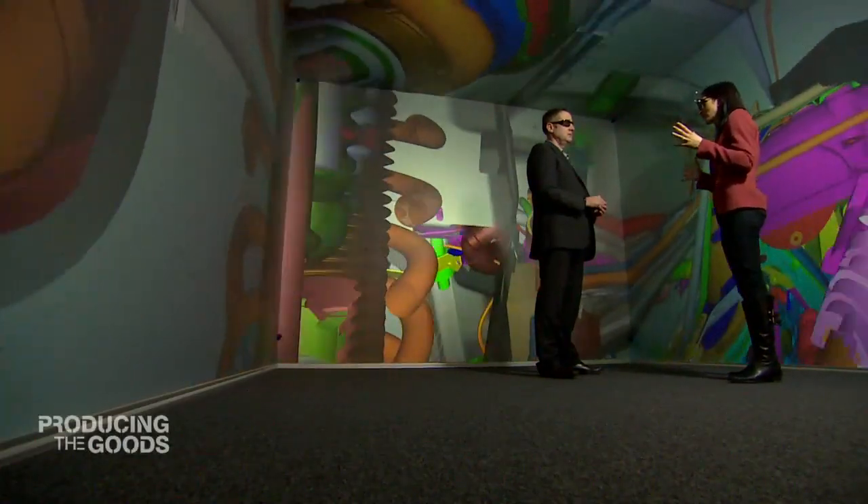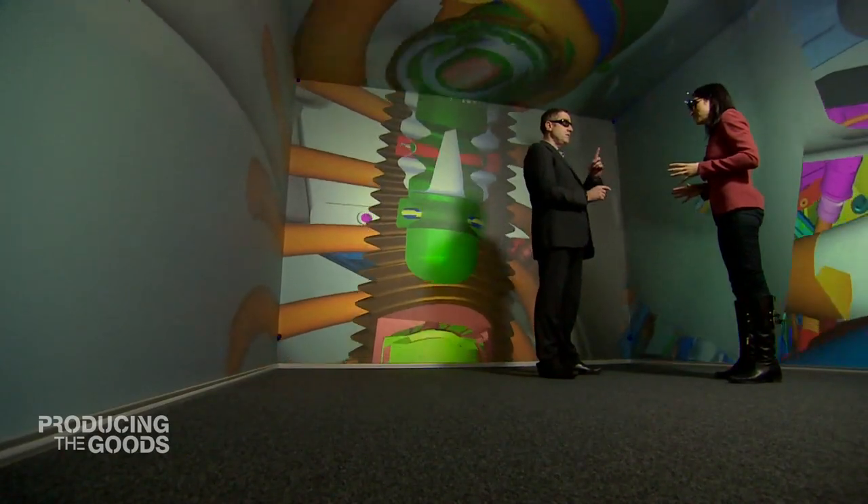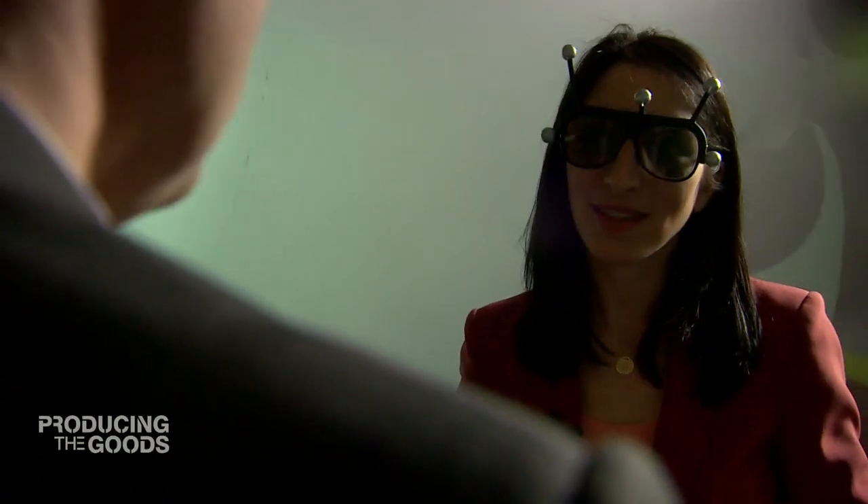Traditionally it would all be done physically — we would have to wait until we got prototypes to understand how things would go together. Once I've got these glasses on I'm controlling everything that happens. You're immersed where you couldn't be in the real world, and this really gives our engineers a great advantage because you can put your head anywhere within this vehicle.